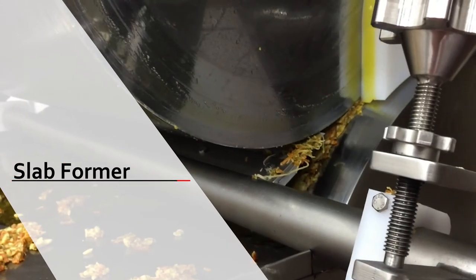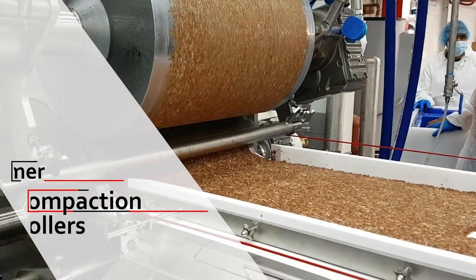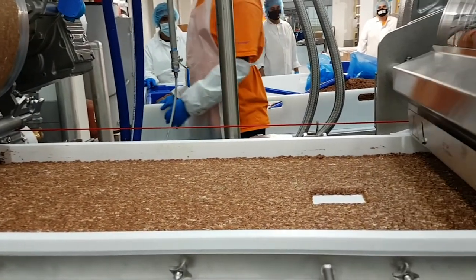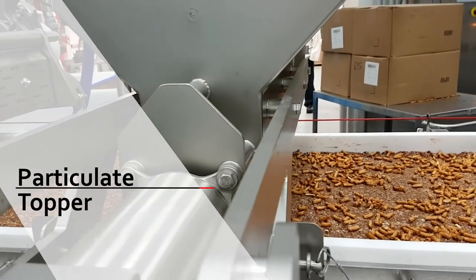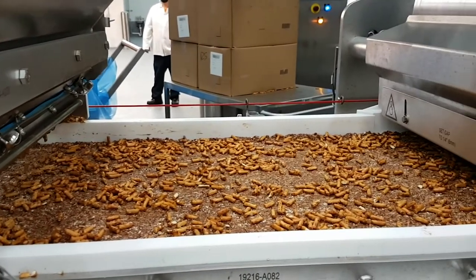On our bar processing systems we utilize several pieces of equipment to ensure the customer is getting the product they require. The first component is the slab former, which produces a consistent slab followed by a series of compaction rollers. These compaction rollers are full stainless steel and completely tempered utilizing the customer's chilling system, giving the product the temperature required for a consistent output. After the compaction rollers is a particulate topper, which can run products from chip-its, salt, and coconut pieces, depositing them on top of the slab in a consistent manner.